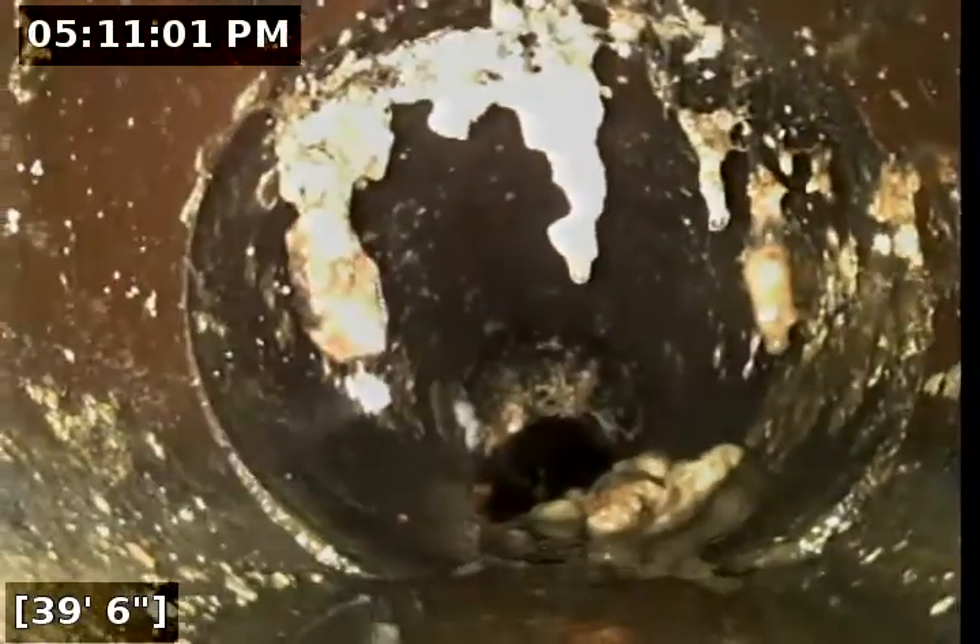Some more roots right there at 41 feet. Bunch of hanging debris from the roots as well.